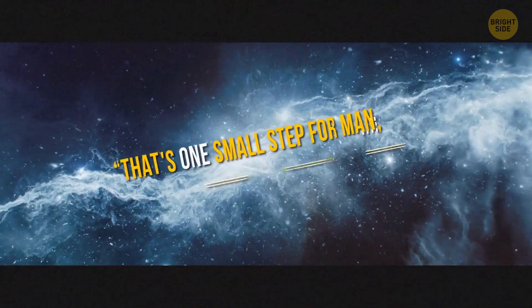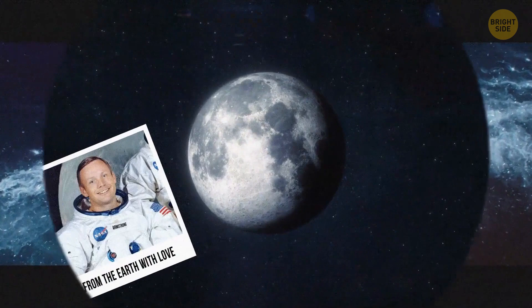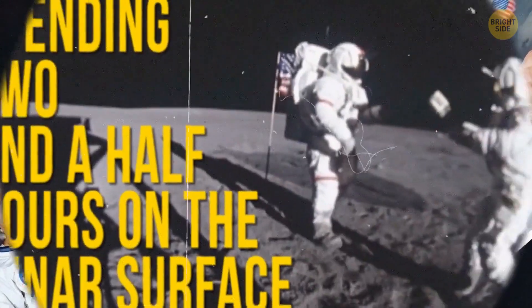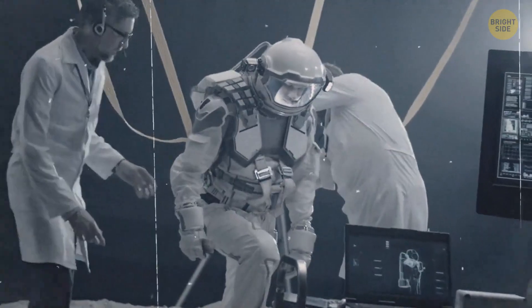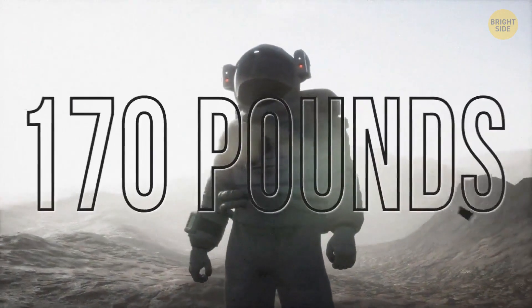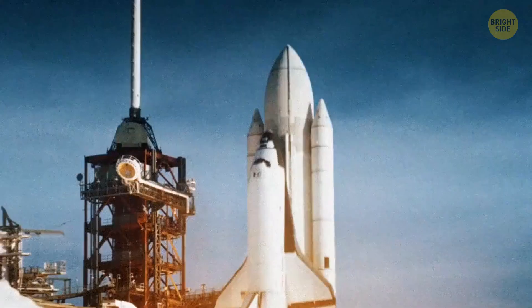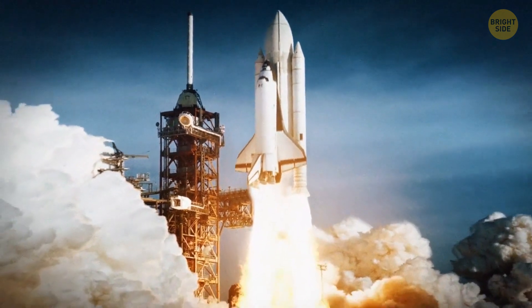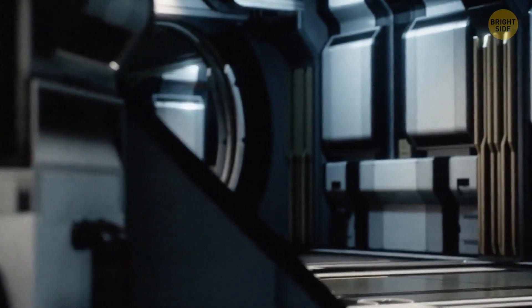"That's one small step for man, one giant leap for mankind" — something Neil Armstrong, the first human that set foot on the surface of the moon, said. He was there with Buzz Aldrin, spending two and a half hours on the lunar surface. Preparation for this project took a couple of years, and all the equipment the astronauts carried weighed over 170 pounds. It wasn't easy to land on the moon — there were lots of attempts in history that ended in failure. For example, astronauts in one of the Apollo programs had enough fuel to rocket people to the lunar surface in a mere three days, but they wanted to save on fuel, so it took them over a month to get there.